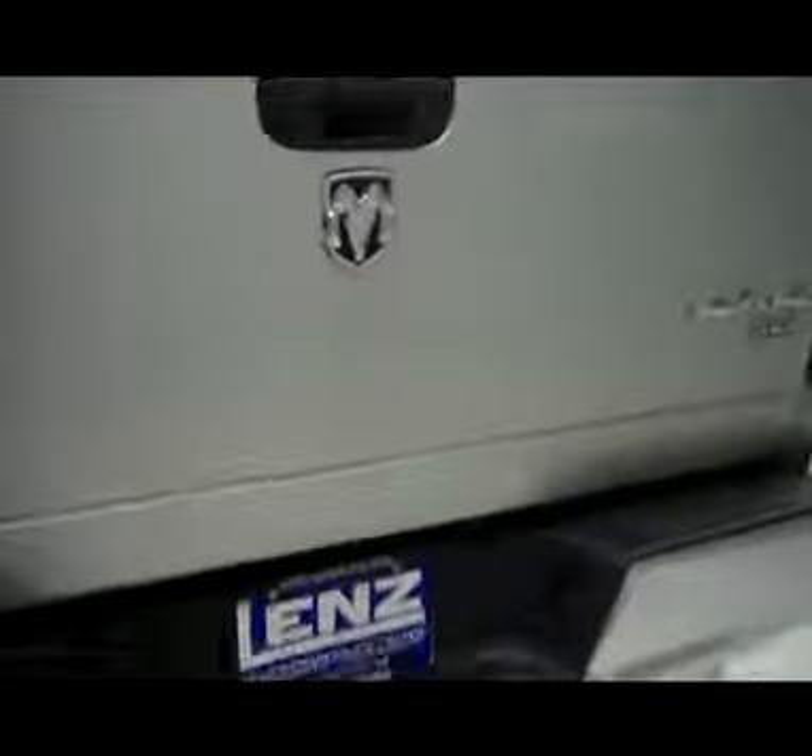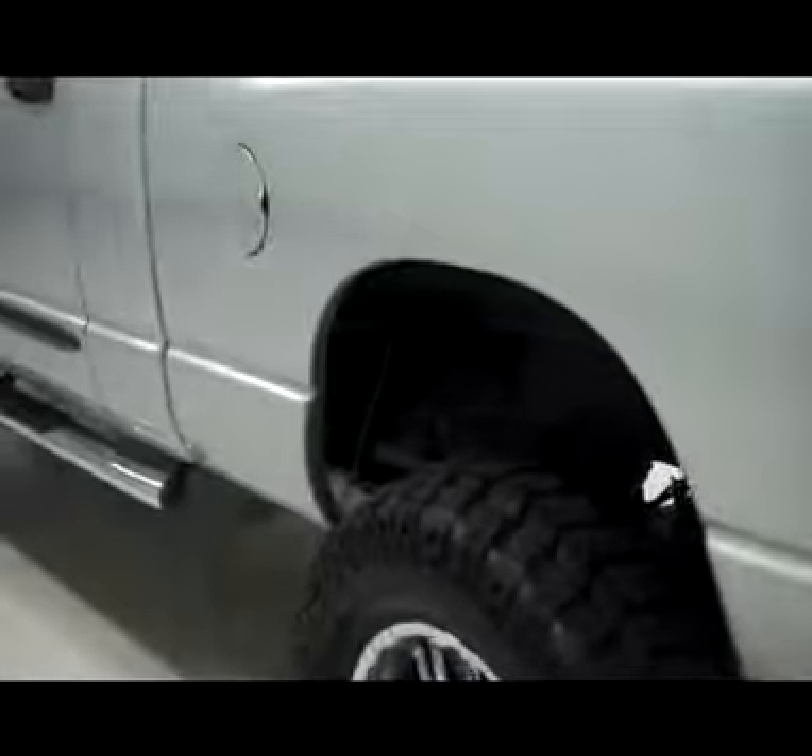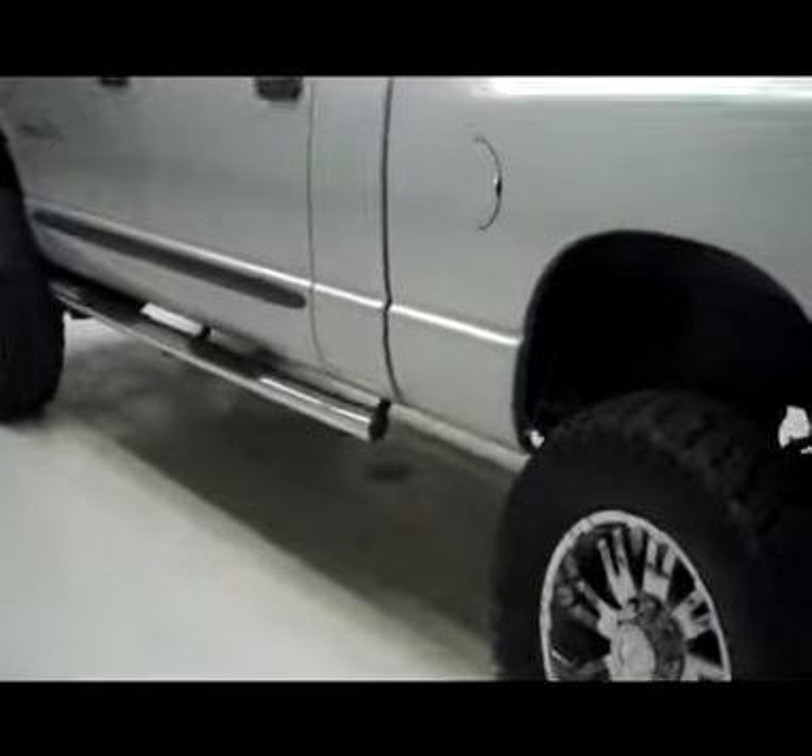The truck has a bed liner and is cut — it does have the mount for a gooseneck. Very sharp and very clean; you can literally see a reflection in the paint.